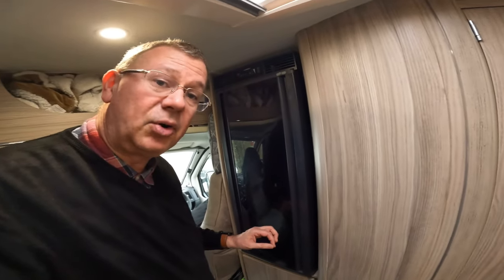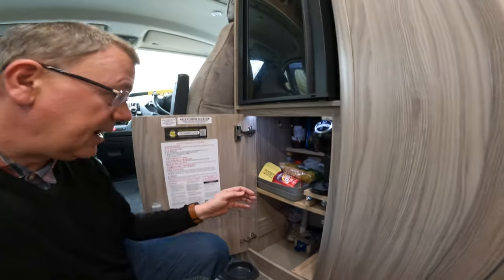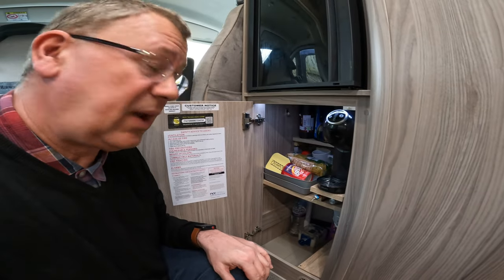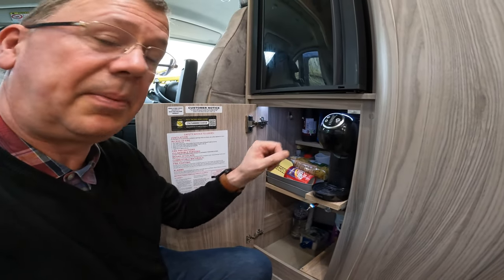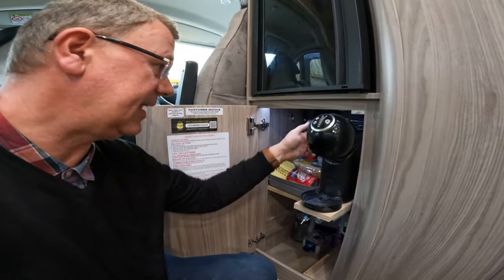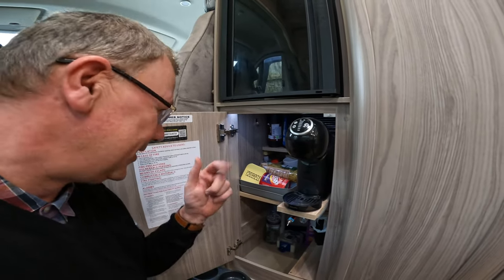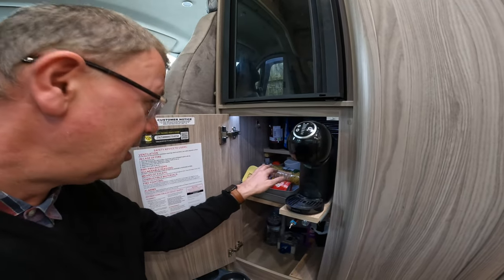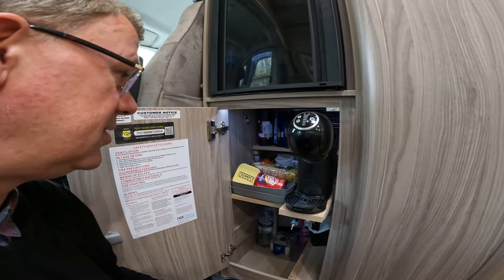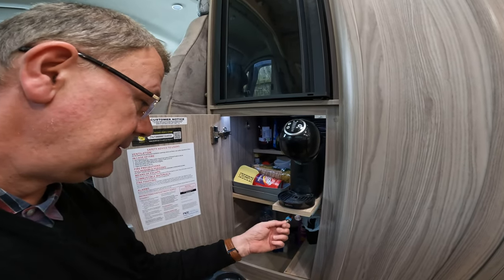Over at the other side we've got the fridge, which also has a removable freezer compartment you can slide out if you want more fridge space. You can also put it on a catch to hold the door partially open, which minimises the chance of mould growing. Just below the fridge is a cupboard — originally it comes as a wardrobe but it's been modified. There are various bits and pieces in there; you can stock it up quite well with a toaster, rice, bin bags, and pottery cups.